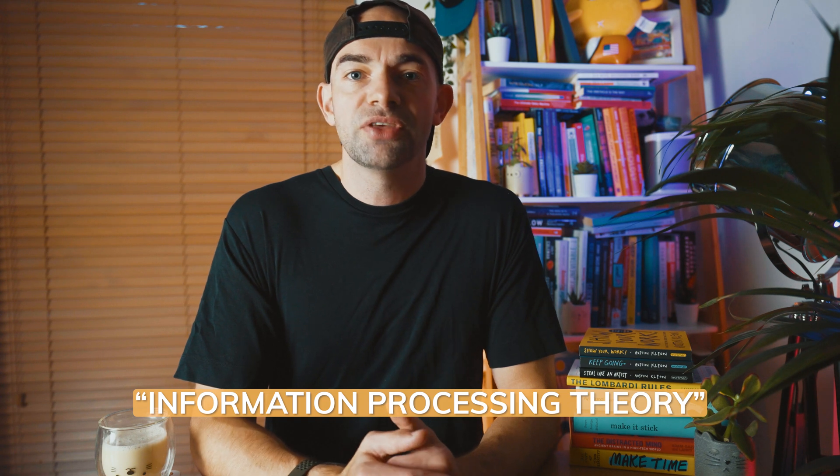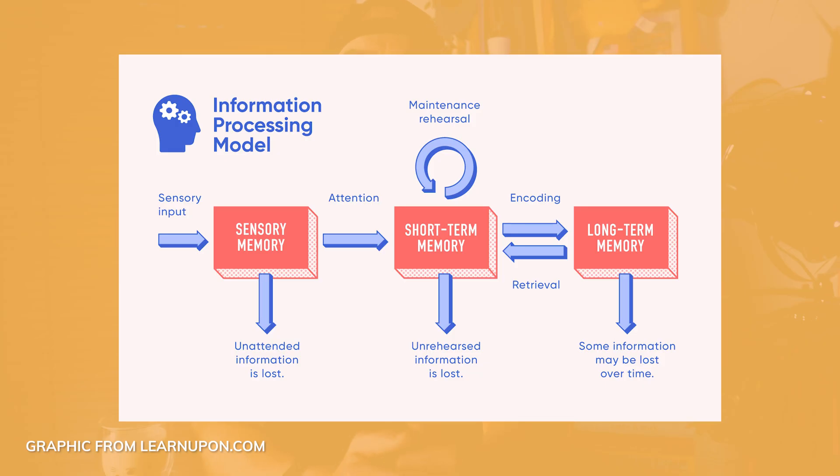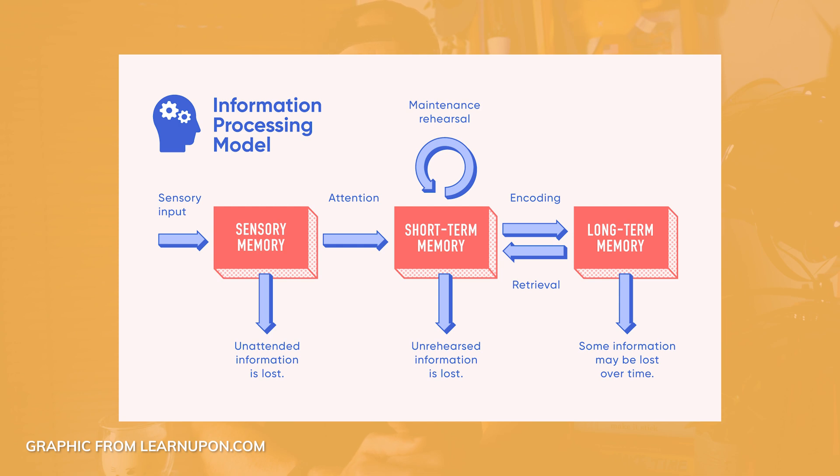The concept of memory storage was analysed by American psychologists including George Miller in the 1950s. They developed something called information processing theory, a cognitive theory that focuses on how information is processed into our brains. The theory describes how our brains filter information — from what we are paying attention to in the present moment, to what gets stored in our short-term or working memory, and ultimately what gets moved into our long-term memory.